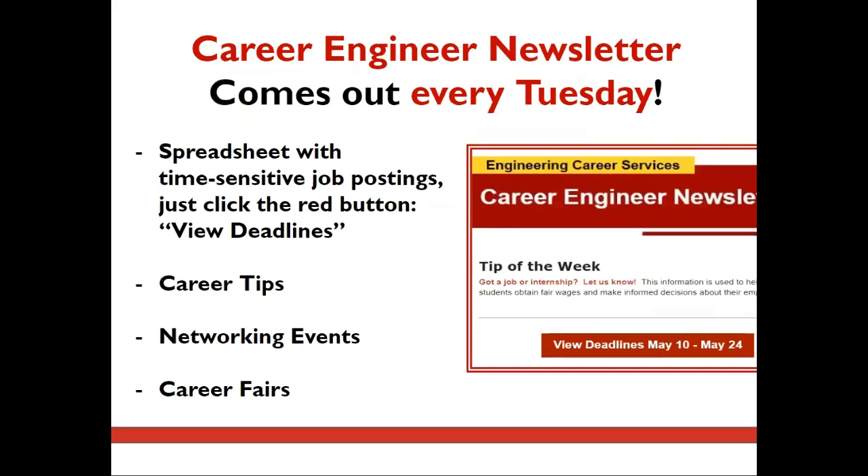Look out for the Career Engineer newsletter every Tuesday evening to find out which job applications are due in the coming weeks. Apart from career tips, career fairs, and networking events, there is a spreadsheet with time-sensitive job postings that you can access by clicking the red button that says 'view deadlines.' You can sort the spreadsheet by major and never miss an opportunity. We recommend setting up a calendar reminder for Wednesday morning to ensure you never miss this resource.